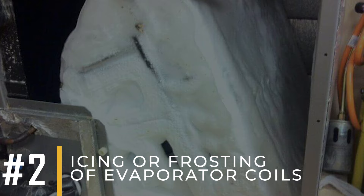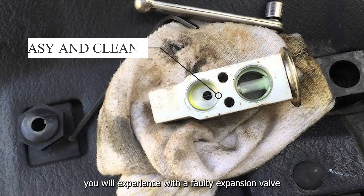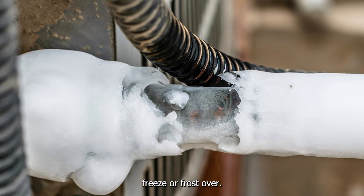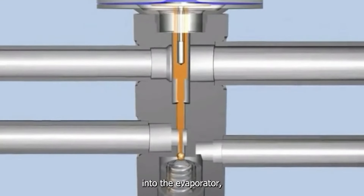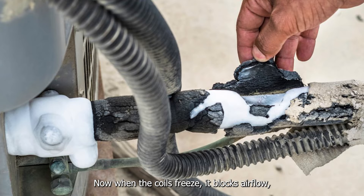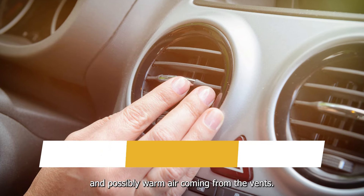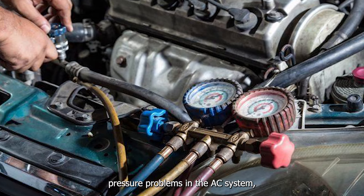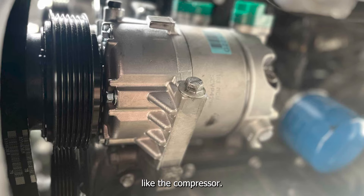Another symptom you will experience with a faulty expansion valve is that the evaporator coils freeze or frost over. This happens when the valve allows too much refrigerant into the evaporator, lowering its temperature too much. When the coils freeze, it blocks airflow, leading to less cooling and possibly warm air coming from the vents. Additionally, the frozen coils can cause pressure problems in the AC system, which could damage other parts like the compressor.